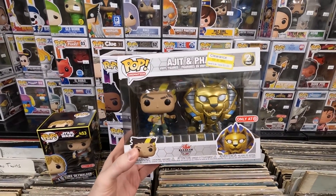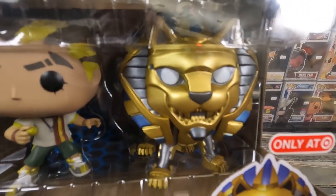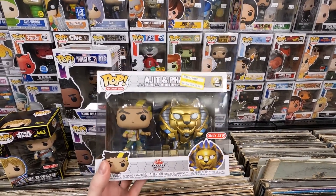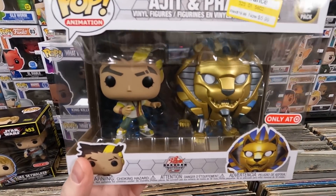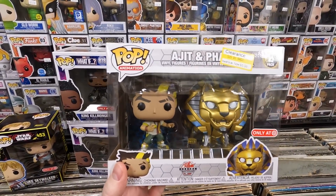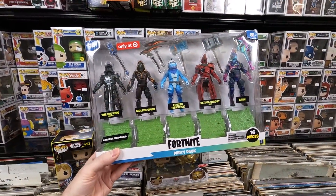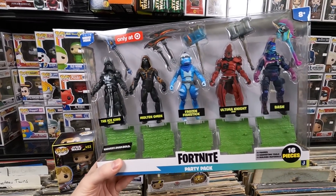I got the Ajiit and Farrow from Bakugan — it was on sale for $5.99. The box is a little beat up but for six dollars that's an awesome clearance price. I always tell people: the stuff that goes on clearance and doesn't sell well right away tends to be the stuff that goes up in value. I have a feeling this set's going to have value in the future.